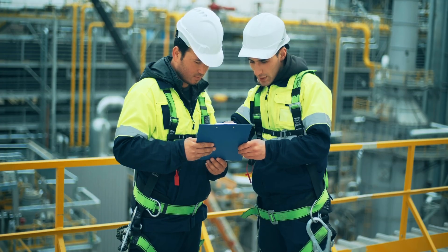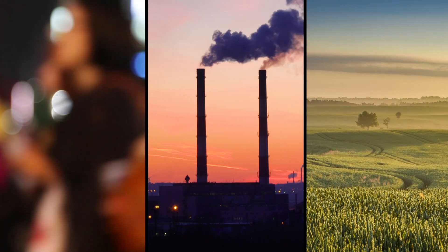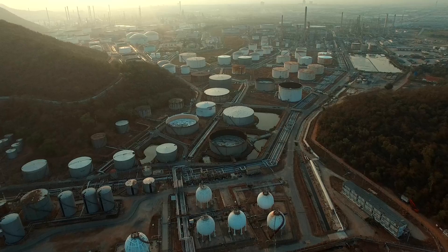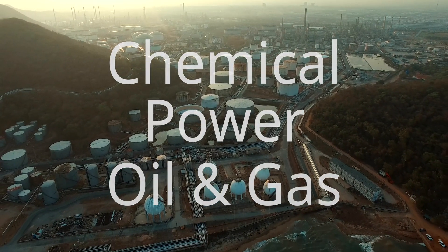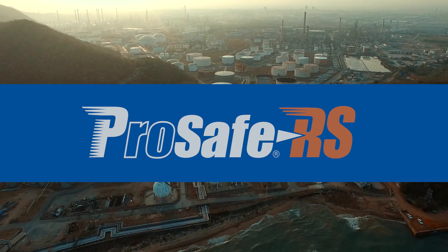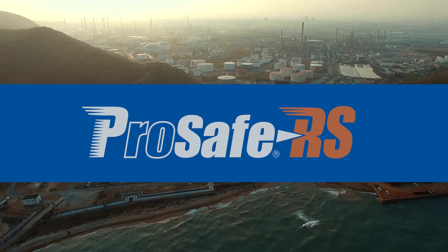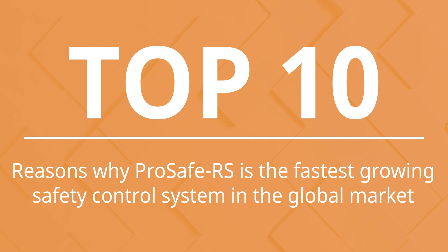Now, more than ever, industrial process operators around the world are concerned about safety incidents that can harm people, assets, and the environment. In the chemical, power, oil and gas industries, safety professionals trust Yokogawa's ProSafe RS safety instrumented system to protect their most precious assets and mission-critical systems. Here are the top 10 reasons why ProSafe RS is the fastest-growing safety control system in the global market.